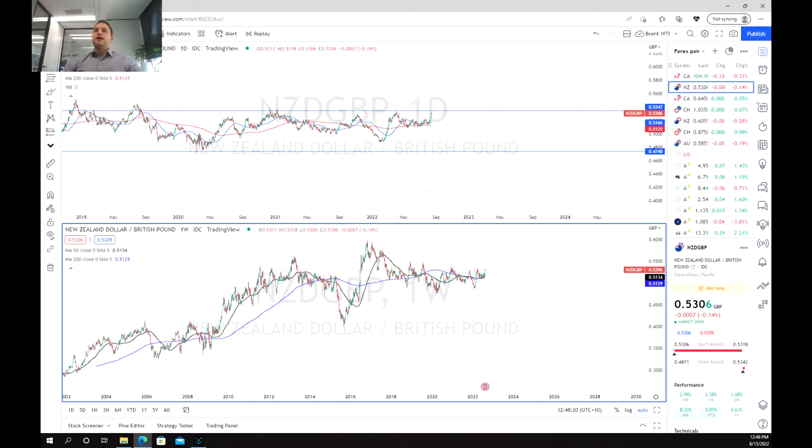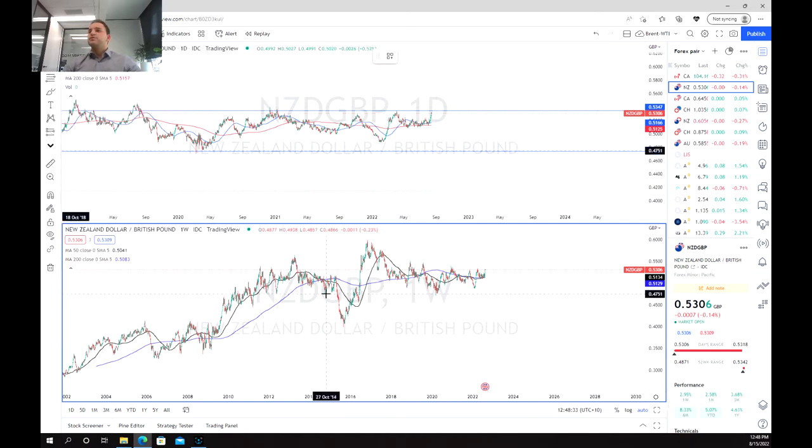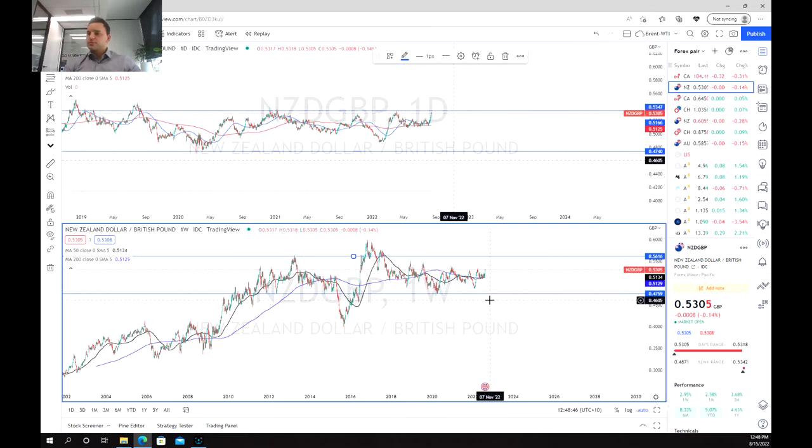Moving towards our charts, one thing we can see is that really since about 2016 — or even earlier, since 2010 — we've kind of been stuck in this range without a base, except really in 2015 to 2016 where we broke out. But for the most part we've been able to hold this kind of range here.